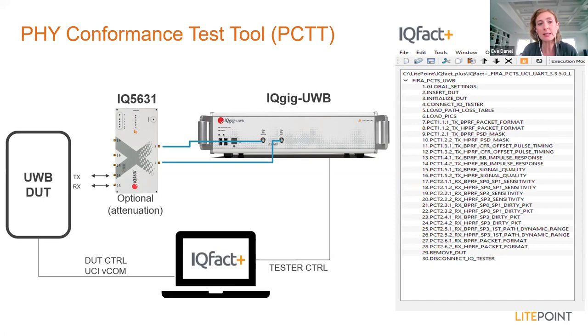The IQFACT Plus automation software comes with all tests from the FIRA test specification pre-configured. Thresholds are already based on the FIRA specifications, so the software provides a pass/fail result for each defined test case. It also provides detailed test logs for troubleshooting. The final test report is submitted by the test labs to FIRA to validate certification for the PHY layer conformance. Only FIRA authorized test labs can submit this test report toward FIRA certification.